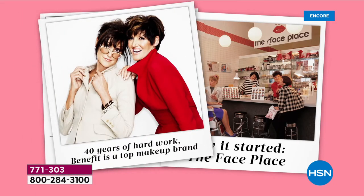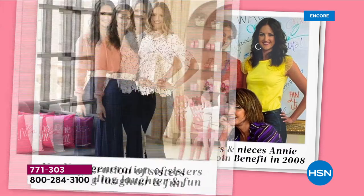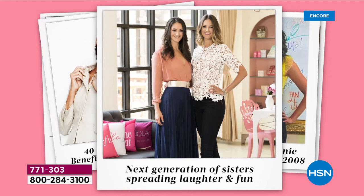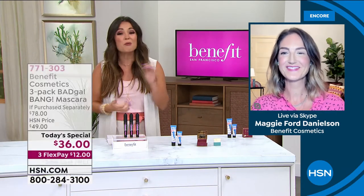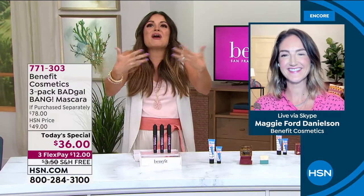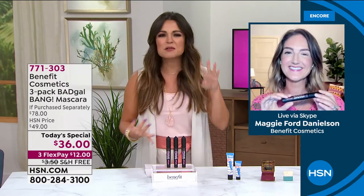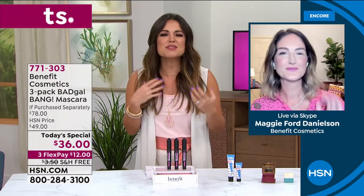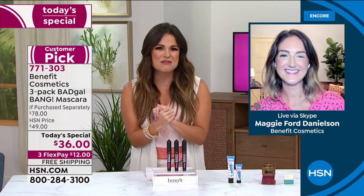They started out - it was called The Face Place. After 40 years of hard work, in 2008 their daughter and niece, Maggie and Annie, joined the team - the next generation of sisters. So you had two sisters who started it, and you've got two sisters who are carrying on that torch. We've got one of them here with us, Maggie Ford Danielson, carrying on this legacy of Benefit.